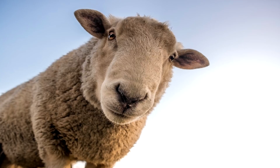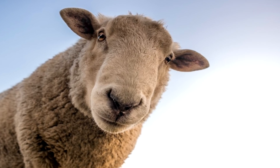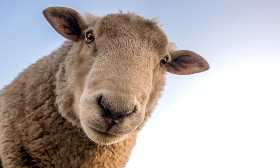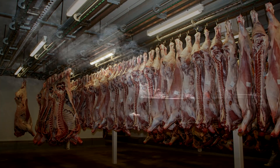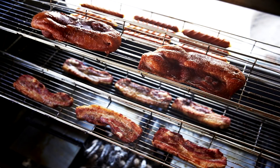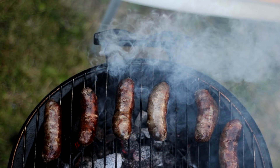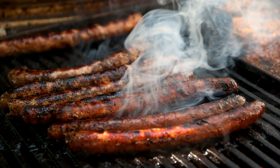This is where it gets interesting. The USDA, in an attempt to reduce the amount of nitrosamine formation in cured meats specifically, is requiring commercial manufacturers of cured meats to add some sort of antioxidant to their product. Things like vitamin C, ascorbic acid, sodium erythorbate, or sodium ascorbate are added to commercially made cured meats in order to reduce or eliminate the possibility of nitrosamine formation.